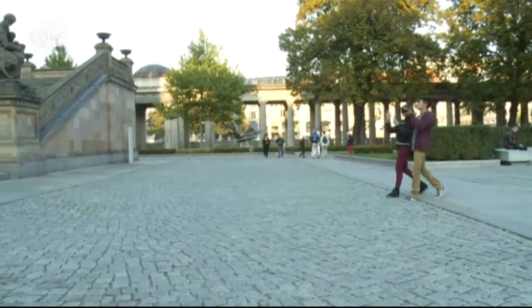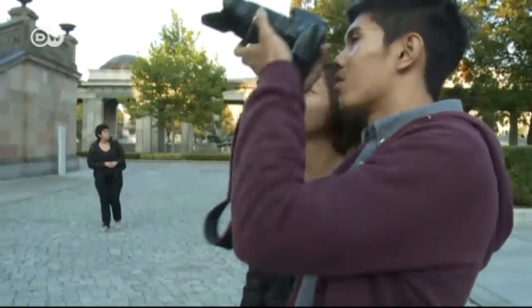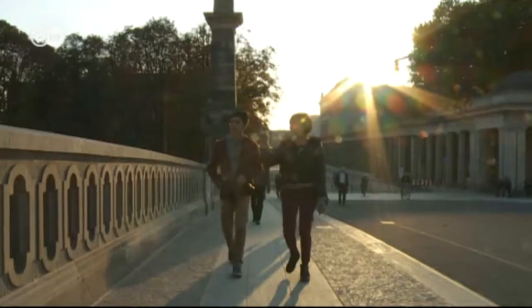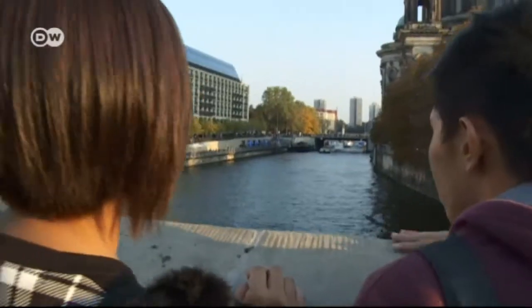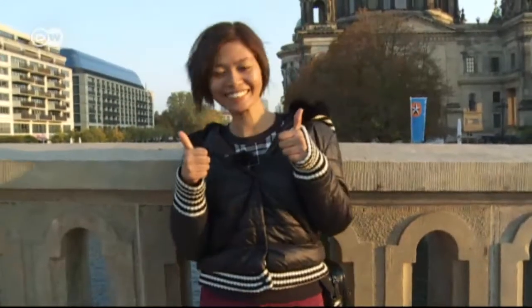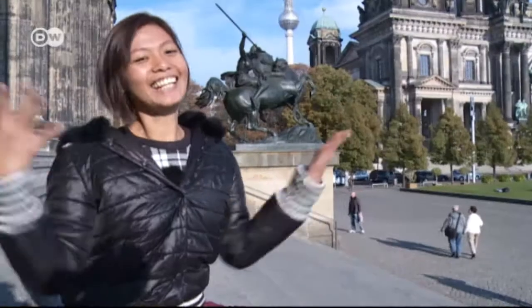Zea Contreras and her brother Ron arrived in the middle of Berlin. Their flight from the Philippines to the German capital took 12 hours — this is the first time here for both of them. Finally, I've made it! Berlin's a big city and it's a beautiful city. I can't believe I'm finally here!